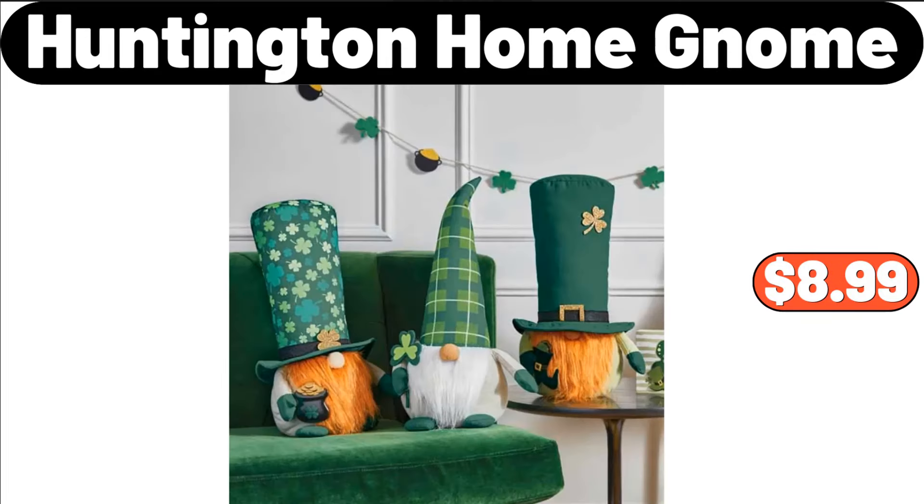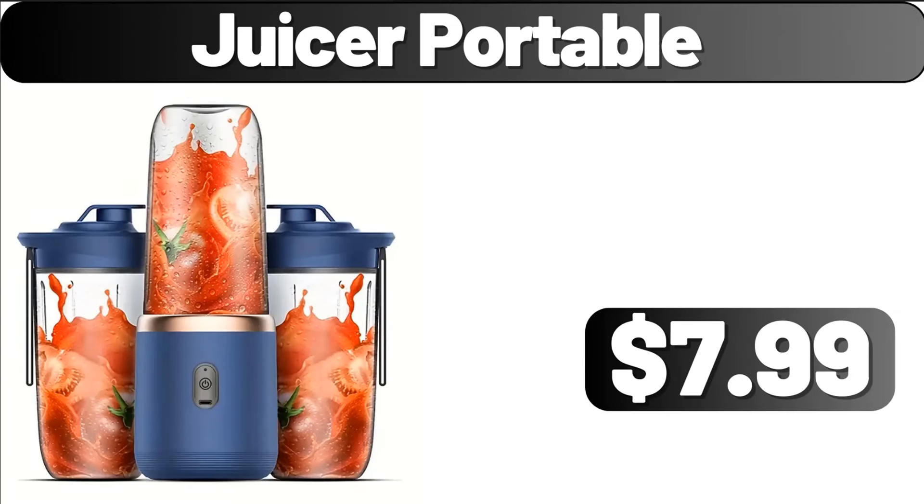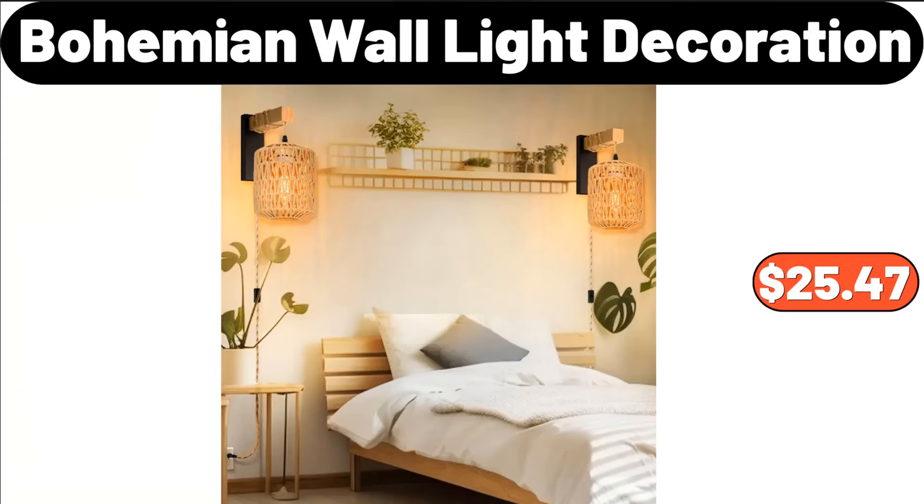Huntington Home Gnome, $8.99. Juicer Portable, $7.99. Bohemian Wall Light Decoration, $25.47. Elegant Iron Umbrella Rack, $35.99.